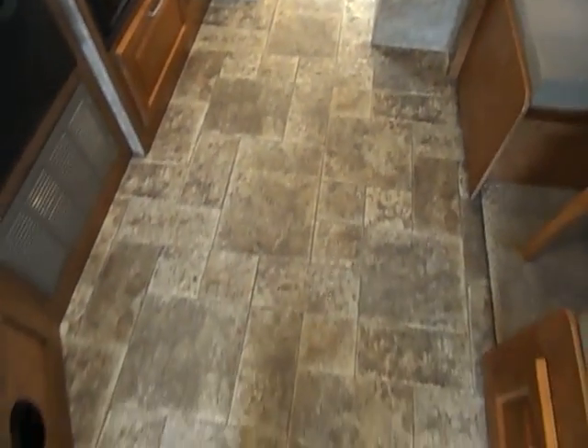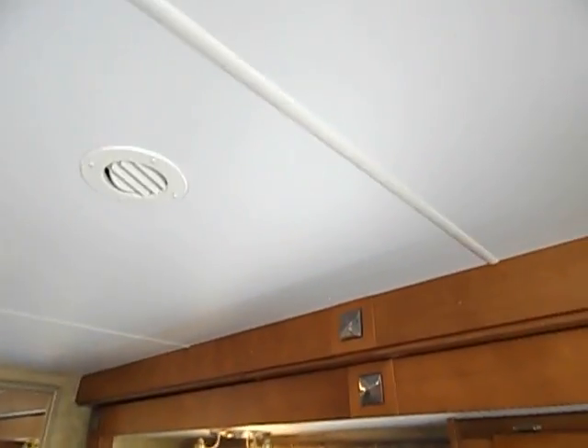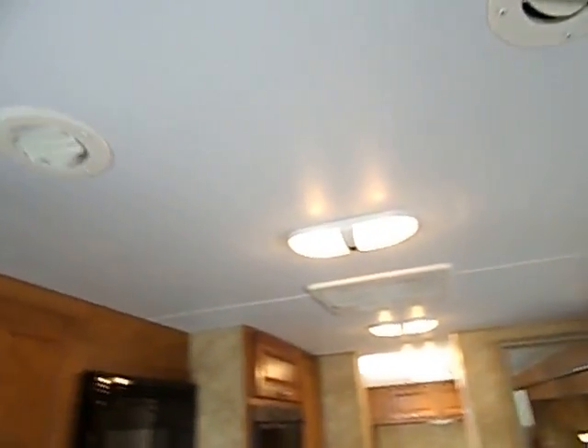Turning the light switch back on — there are our lights. Nice solid floor. No smoking — it's a non-smoker unit, no pets. So there are no smoke stains, no water stains, nothing like that.